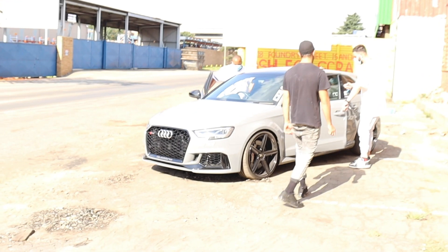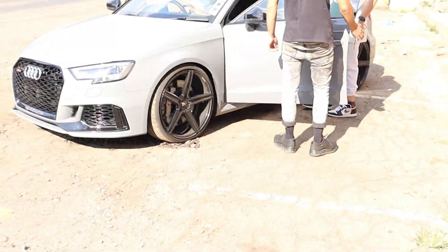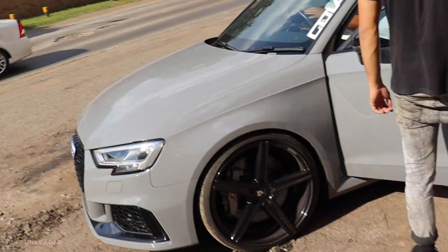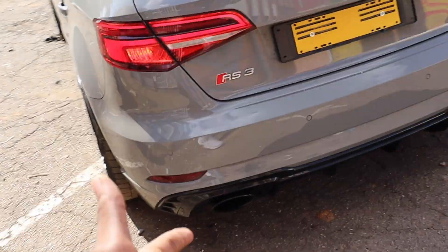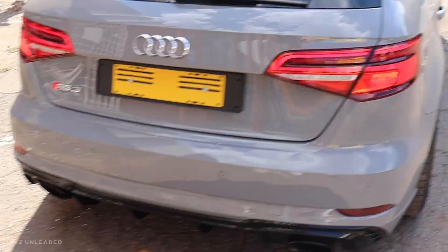Check this car out — this thing is absolutely sick. I want you guys to hear the startup of this car. Oh my god, it's just something about an RS3 that gets my blood going. I need to have this car. Please smash the subscribe button and hit like — we might get one of these on the channel sometime soon.